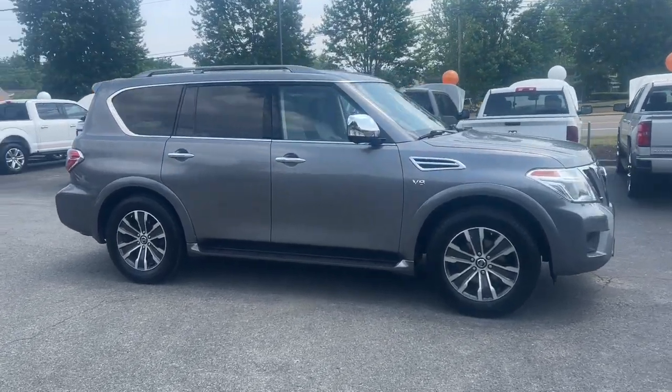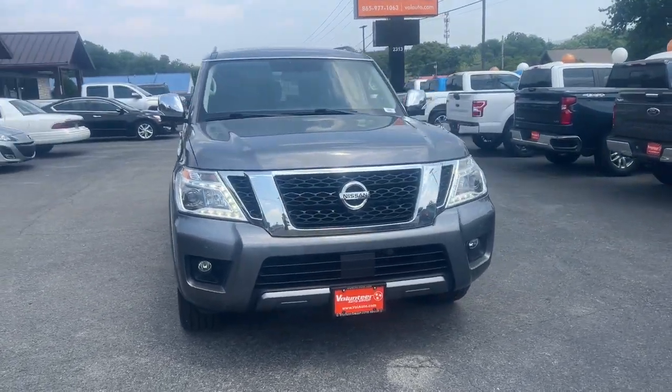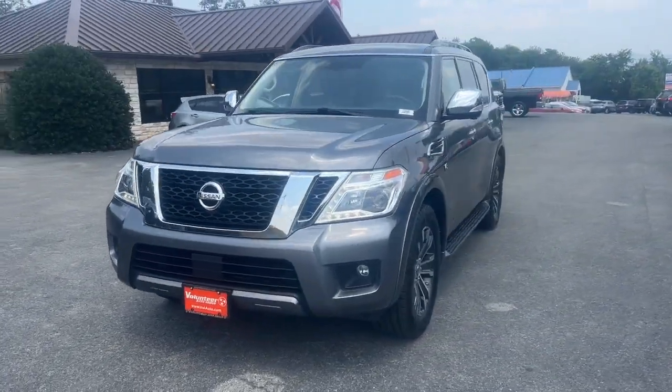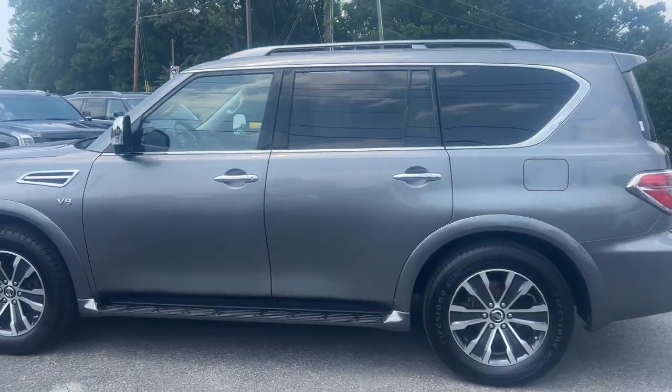You're gonna love the 2020 Nissan Armada. With less than 80,000 miles on the odometer, this vehicle stands out from the rest. Here's an overachiever with a commanding presence, the Nissan Armada.